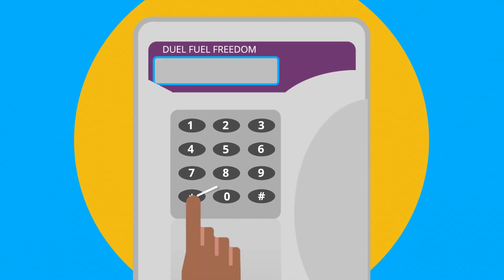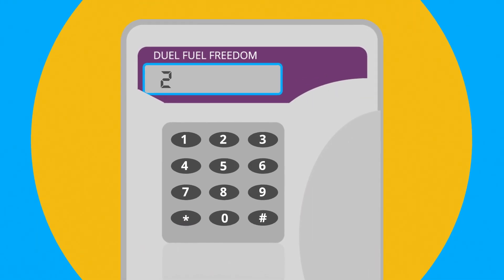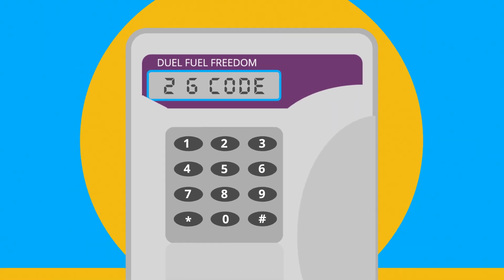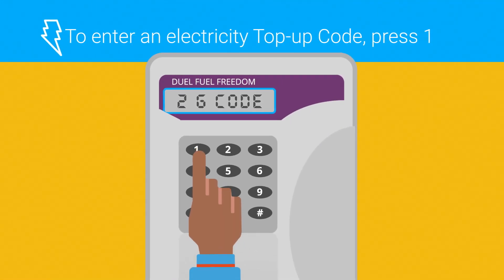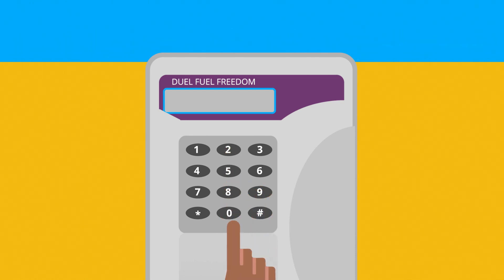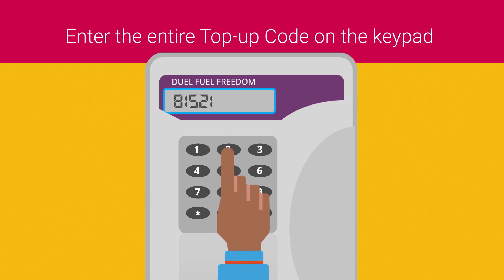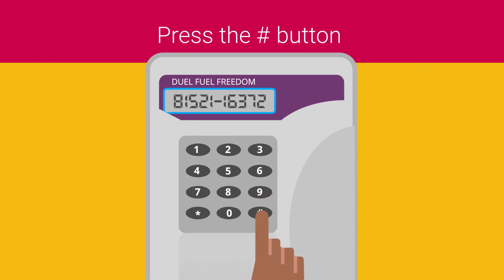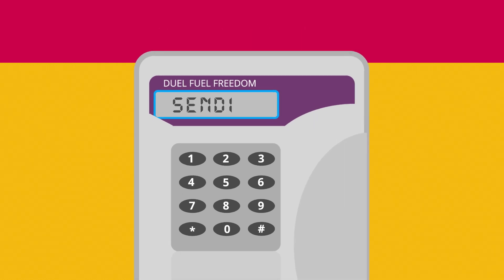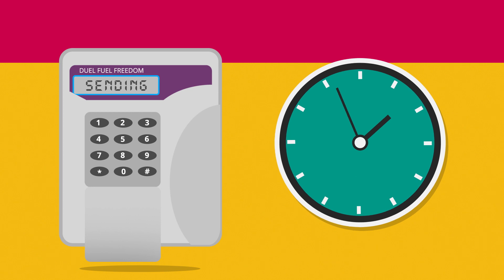To manually enter a top-up code into your Freedom Unit, press the star button. The message '1E code' will display, followed by '2G code'. To enter an electricity top-up code press 1; to enter a gas top-up code press 2. The message 'key code' will display. Enter the entire top-up code on the keypad, then press the hash button. The message 'sending' will display. You may need to wait a short time for your top-up to process successfully.